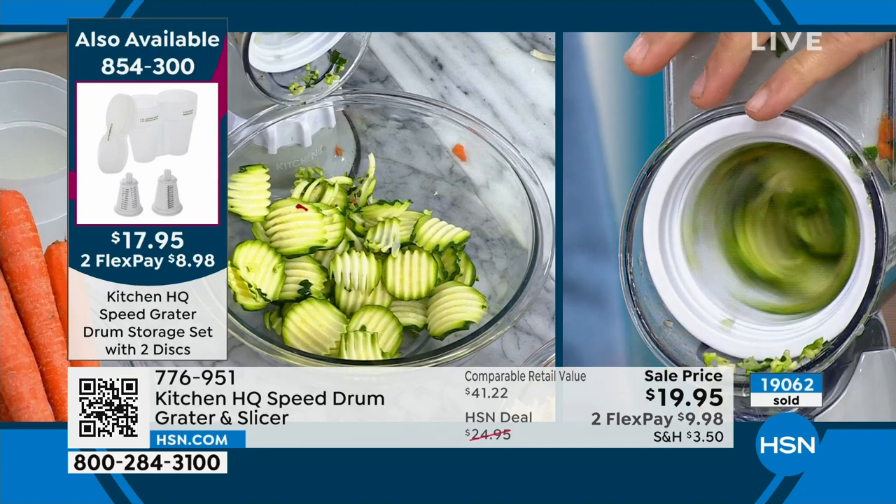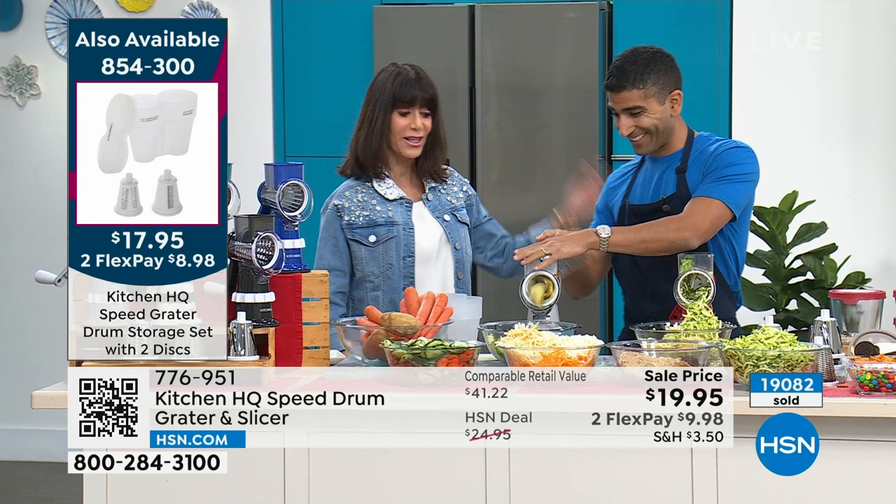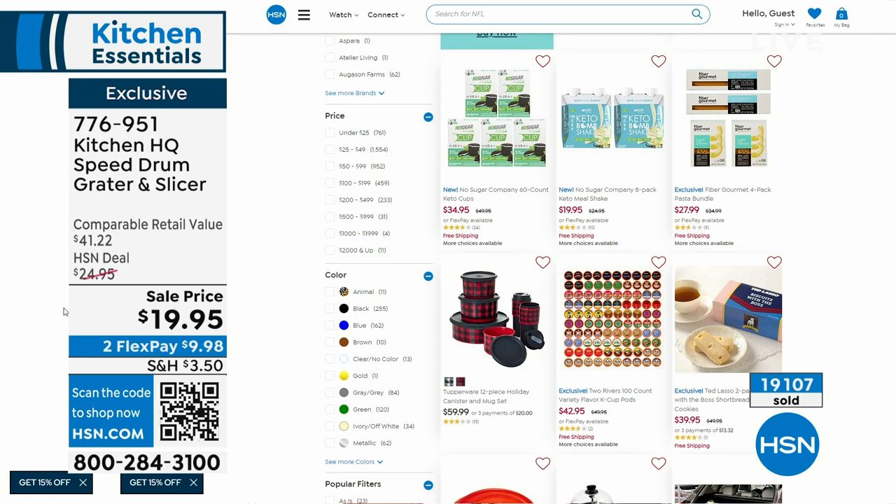The item number is 776951 — the Speed Grader — at $19.95 today. You can also find all the accessories at HSN.com along with everything in all different categories of appliances. Thank you, Chef Shahir!